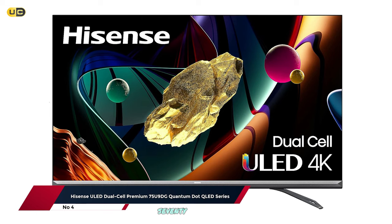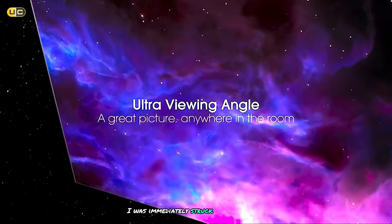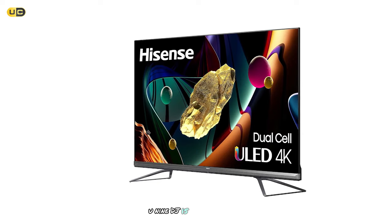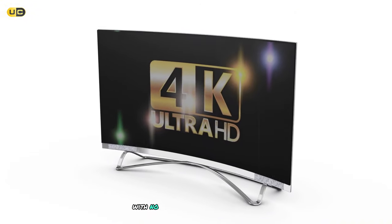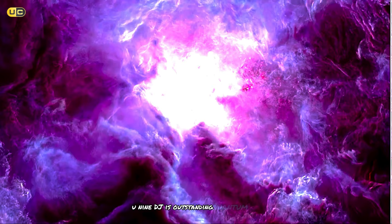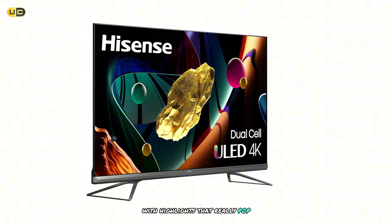At number 4, the Hyzen 75U9DG Quantum Dot QLED Series is a technological marvel featuring Hyzen's innovative dual-cell technology. When I first set up this TV, I was immediately struck by its imposing 75-inch screen and premium build quality. The dual-cell technology essentially combines two LCD layers — one for luminance and one for color — resulting in incredible contrast and black levels that rival OLED TVs. Watching dark scenes in movies was a revelation; the blacks were deep and inky with no noticeable blooming. Color performance is outstanding, and HDR content is particularly impressive, with highlights that really pop and excellent shadow detail.